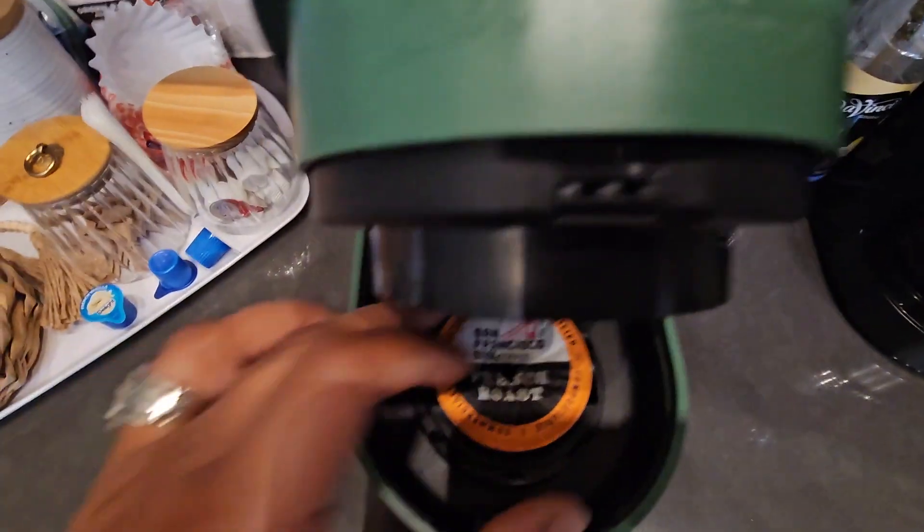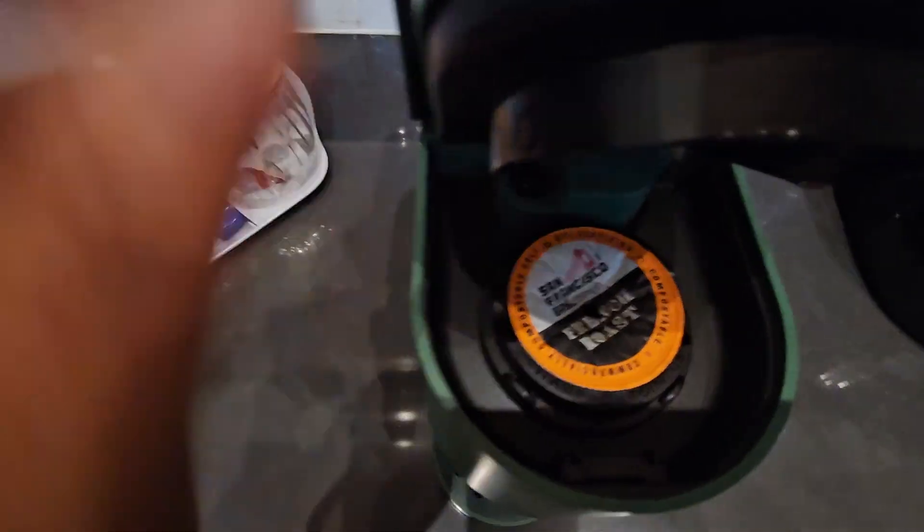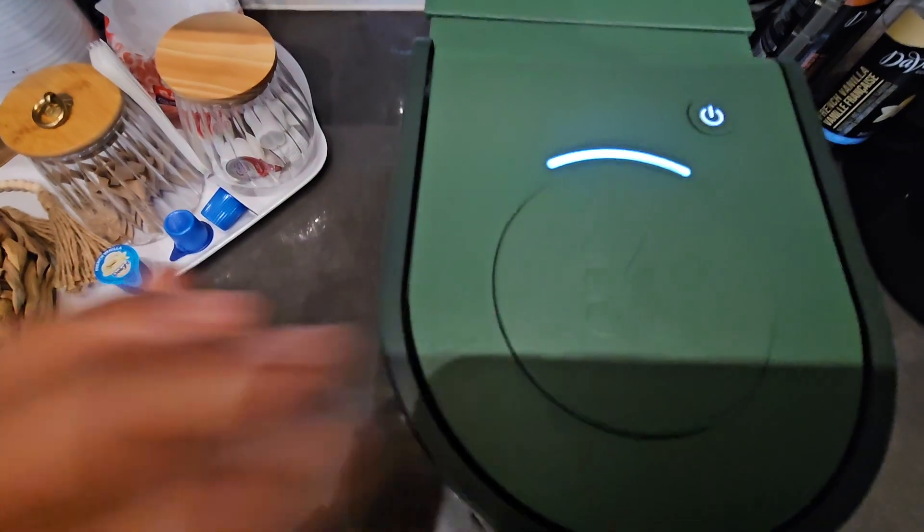First off, the evergreen color caught my eye immediately. It's fresh, invigorating, and added a touch of personality to the cabin.